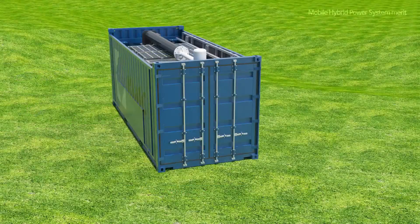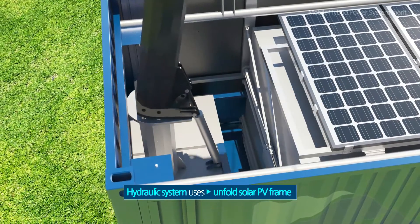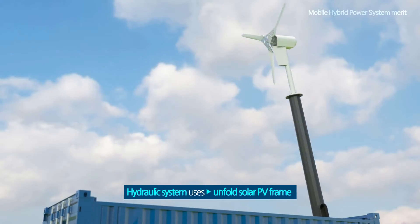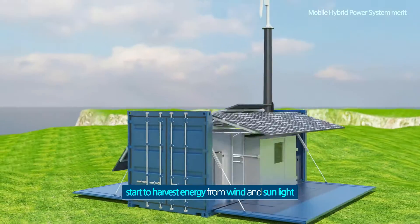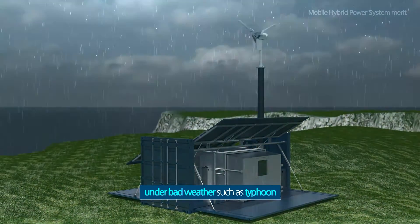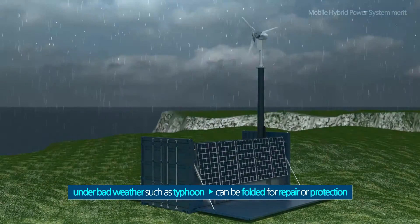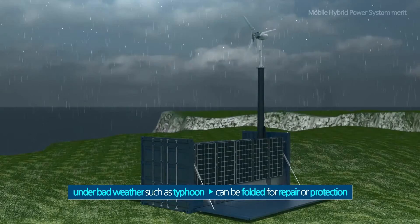Once the system arrives at site, the built-in hydraulic system enables it to raise the wind tower and unfold the solar PV frame, and start to harvest energy from wind and sunlight. The system can also be folded for repair or protection under bad weather such as typhoons.